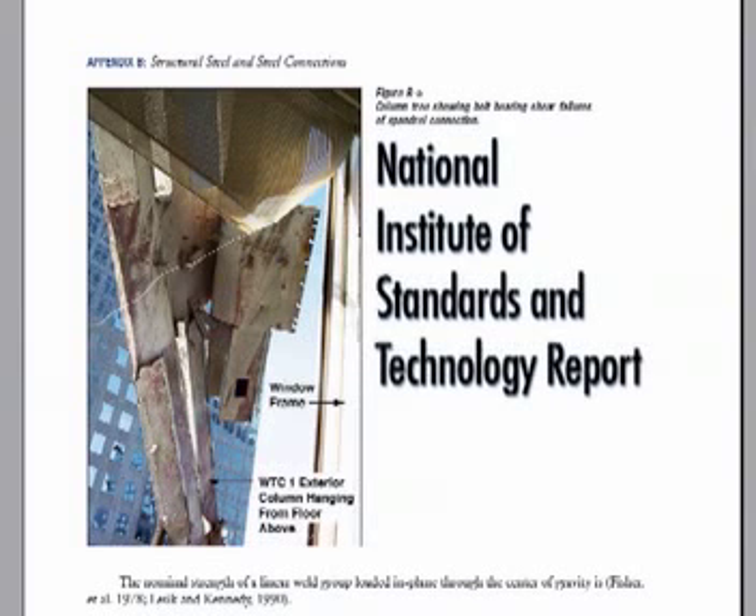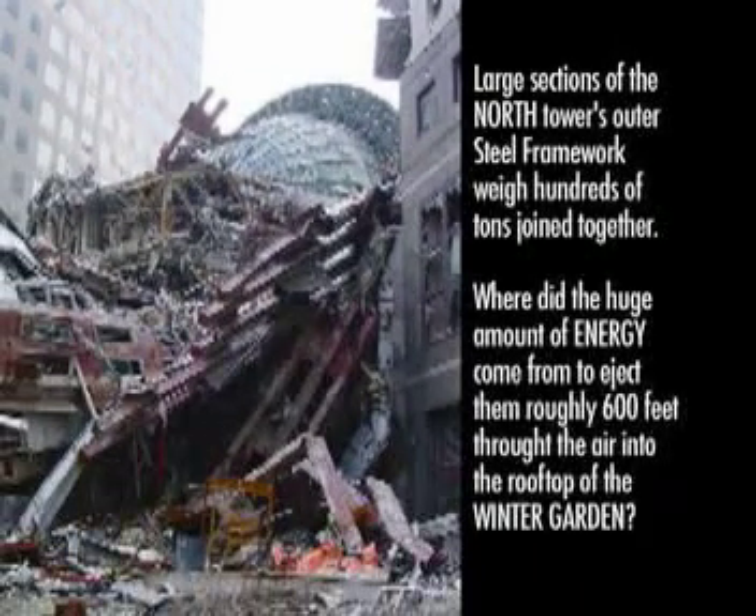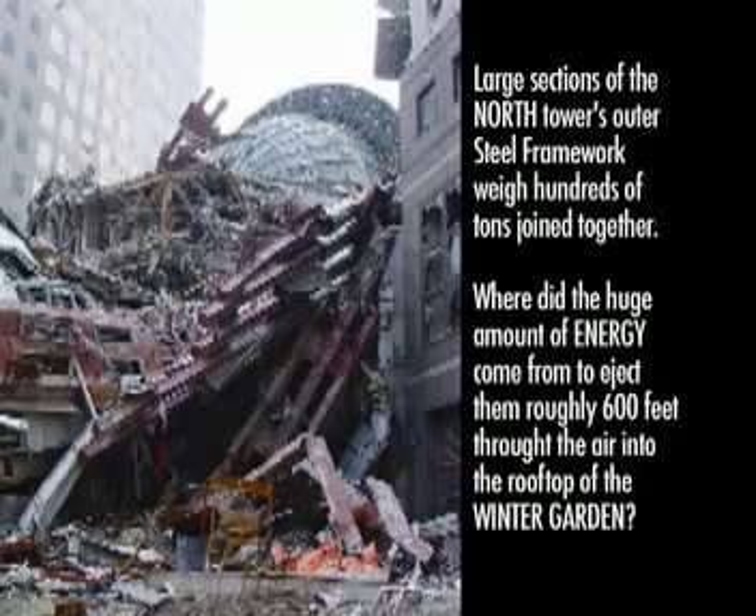This photo shows the damage to nearby buildings from North Tower debris. Here we can see how the large outer steel sections are sticking out of the American Express building like arrows out of a target. Large sections of the North Tower's outer steel framework weigh hundreds of tons joined together. Where did the huge amount of energy come from to eject them roughly 600 feet through the air into the rooftop of the Winter Garden?